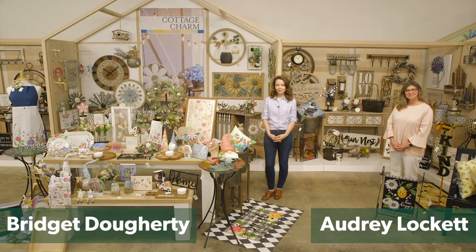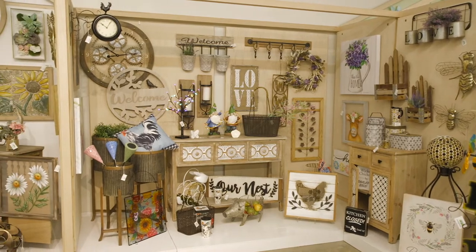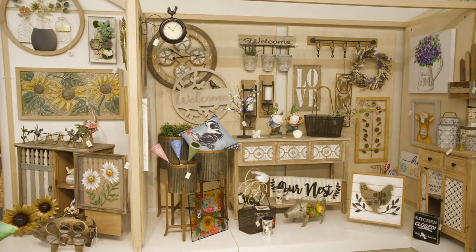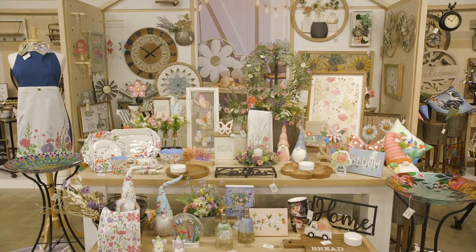Hi, I'm Audrey and I'm Bridget, and this is Cottage Charm. Inspired by wildflower meadows, country cottage living, and unplugged nested areas, we look to our past to build the future.